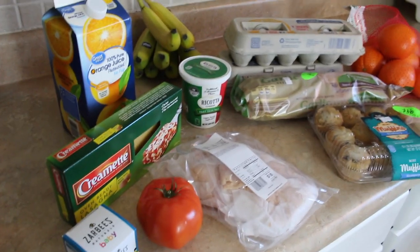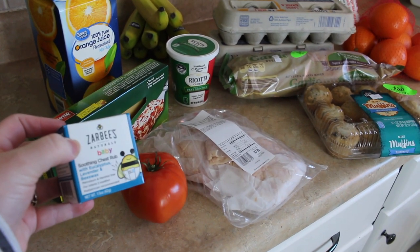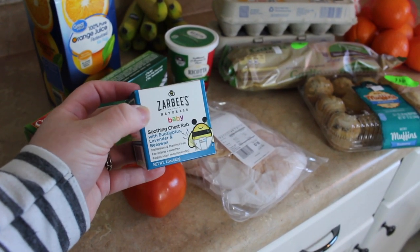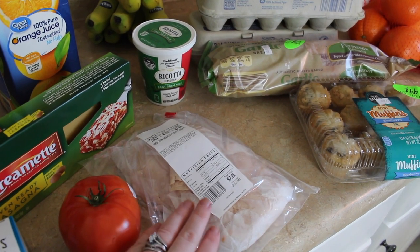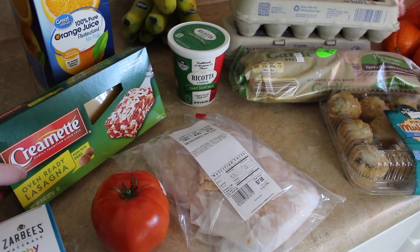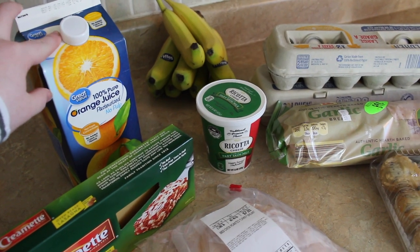I'm going to go through this pretty quickly because it's a small haul. First is the Zarbee's baby soothing chest rub — my daughter is almost three months old and she's sick, so we're going to use that on her. I got a tomato and turkey for wraps — about a pound and a quarter of the Butterball oven roasted turkey. I got oven-ready lasagna and ricotta for lasagna night; all other ingredients I already have on hand. Also orange juice and bananas from Aldi.